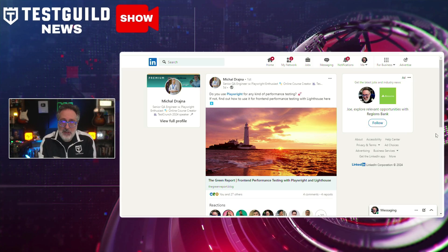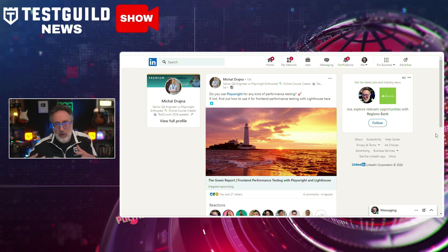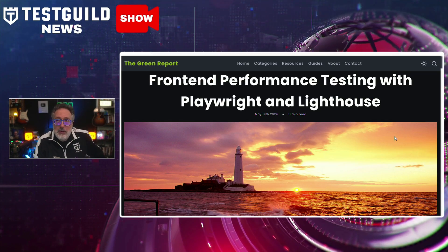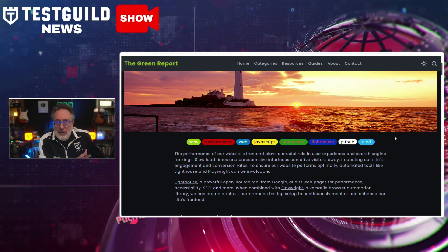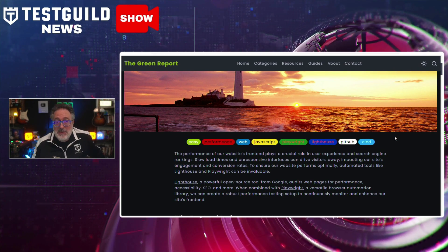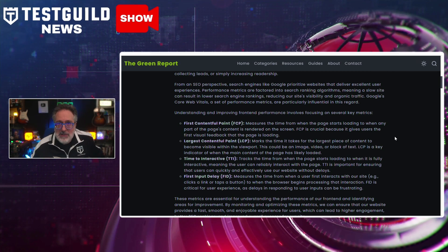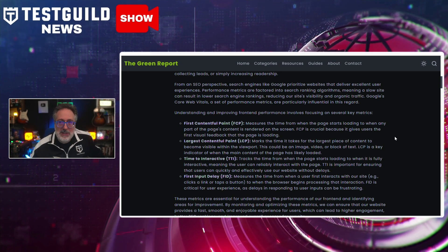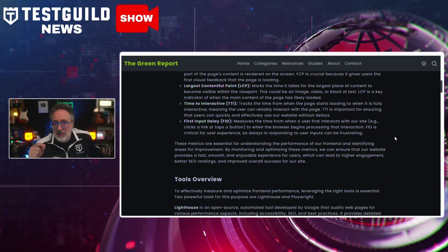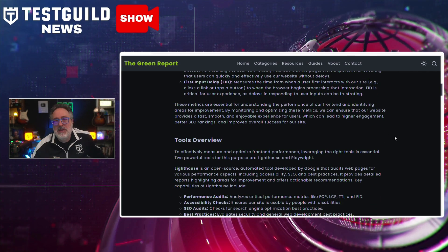Another LinkedIn post caught my attention: how to enhance front-end performance with Playwright and Lighthouse. Michael pointed to a blog post on the Green Report outlining the use of Playwright and Lighthouse for front-end performance testing. Lighthouse is an open source tool from Google that audits web pages for performance, accessibility, SEO, and more. Combined with Playwright, a browser automation library from Microsoft, this setup allows for continuous monitoring and optimization of a website's front-end performance. The article covers key metrics such as First Contentful Paint, Largest Contentful Paint, Time to Interactive, and First Input Delay, and provides a guide on integrating tests into CI/CD pipelines.